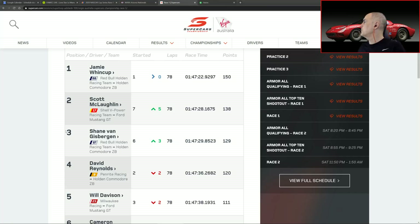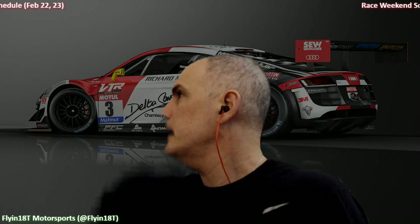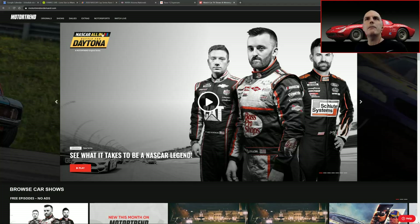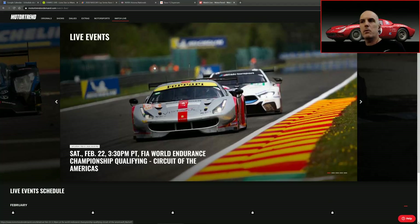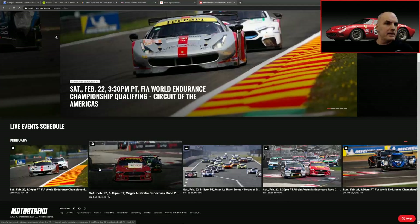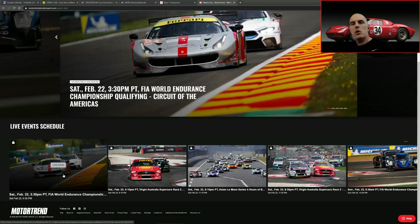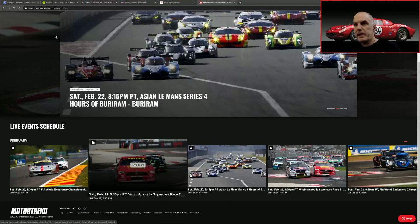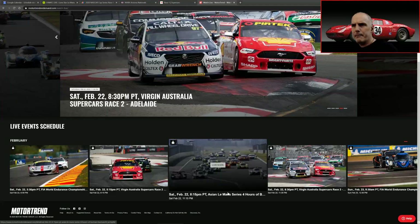We're going back to the title screen. As I always like to point out, this is live on Periscope — any questions or comments, any particular stories you'd like me to cover before we head out. One thing I'd like to look at is, as usual, what we have over at Motor Trend On Demand — always a great source of live streaming content. Under the Watch Live tab, here's what's on the schedule for this weekend: the World Endurance Championship at Circuit of the Americas airing at 6:30 p.m. this evening, followed by Supercars Race 2 at 8:15 p.m. tonight, and then the Asian Le Mans Series — four hours.